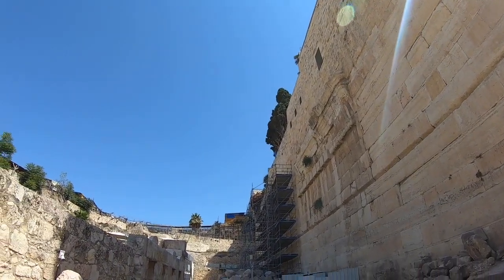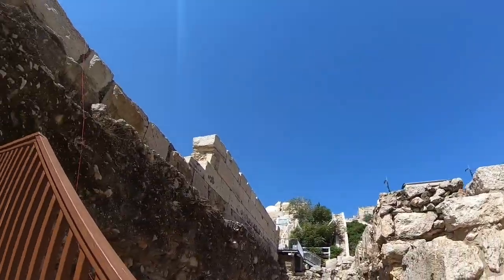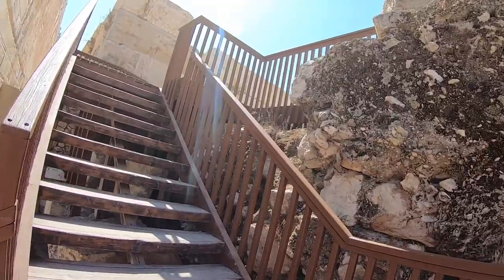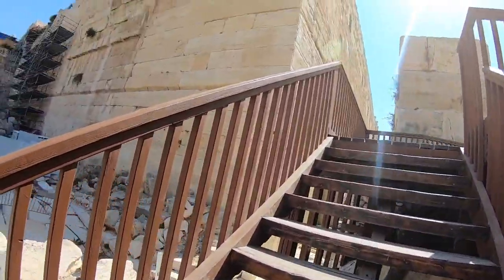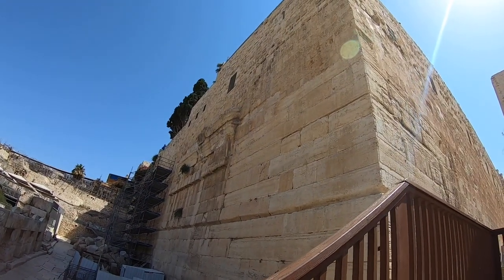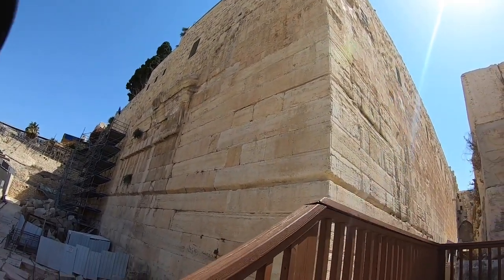Everyone calls this Robinson's Arch, named after Edward Robinson, the first surveyor who identified this structure as being part of the access to the Temple.